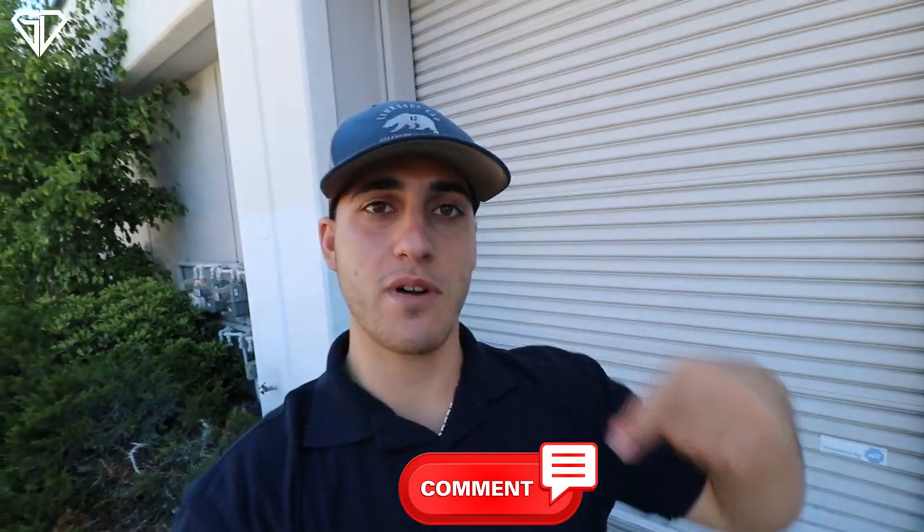For you guys that don't know, please leave a comment down below with what videos you want me to make and I'll choose a video for next week. We'll start recording that and get it posted for you guys. Leave any sort of ideas of what you want to see and we'll look through them and pick someone's video.